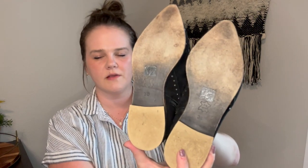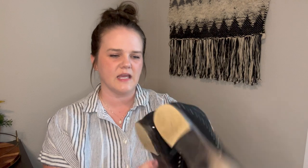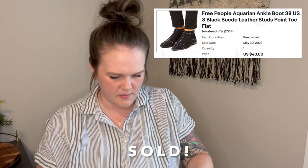Next up is a pair of Free People booties. These are really cute — just kind of suede, studded, and I like that they're flats with no heel. This is a fairly popular style. The sell-through was okay but these may take a little bit. They're a size US 8 and the suede is a little bit worn, but I think that's factory made. You can kind of see right here along the toe, but they are so cute and in really good condition.